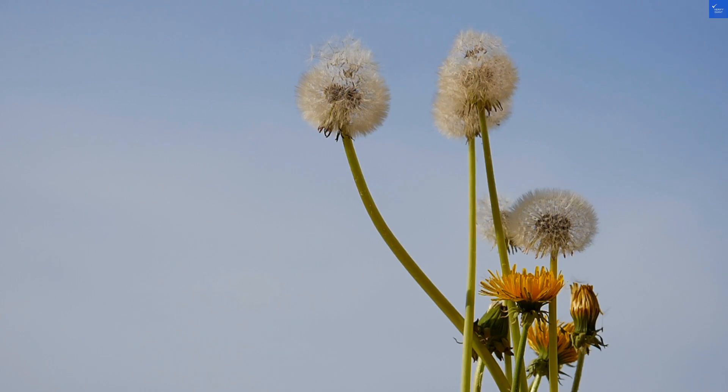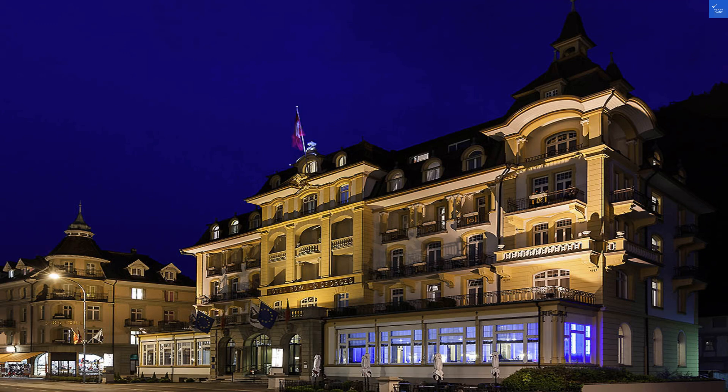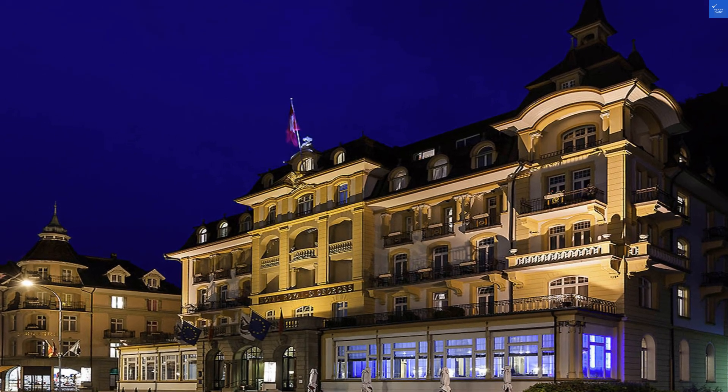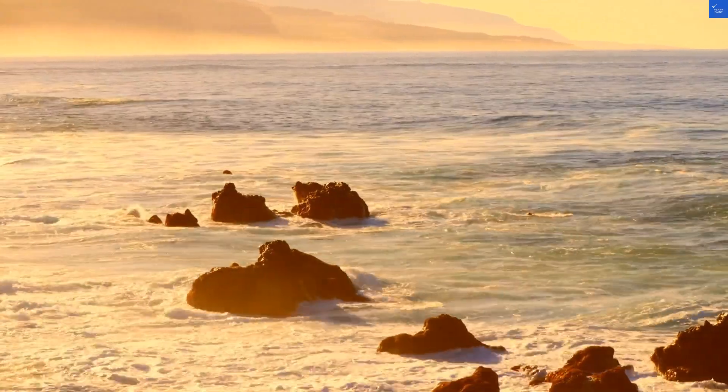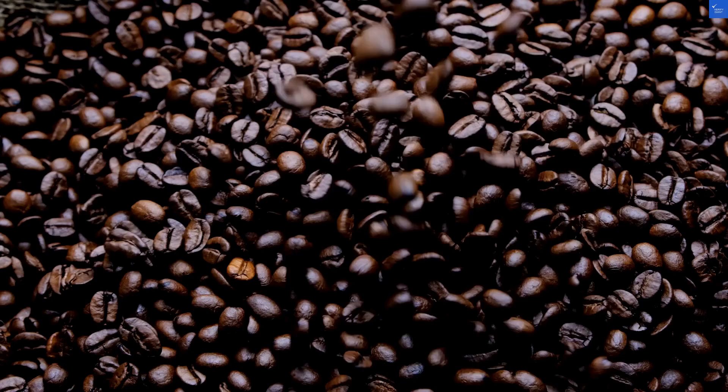Now let's break down what you really care about. Location first: it's nestled between Lake Thun and Lake Brienz, with spectacular mountain views. I'd give it a solid 7 out of 10 for that. Room quality? Spacious with large balconies, but could use a refresh. I'd rate that a 5 out of 10.